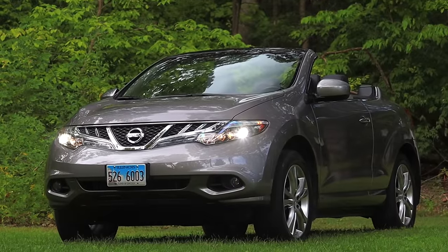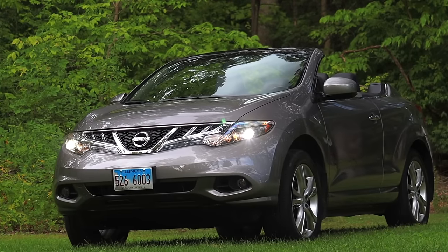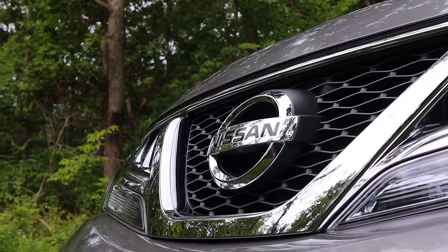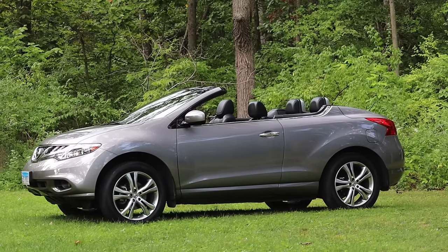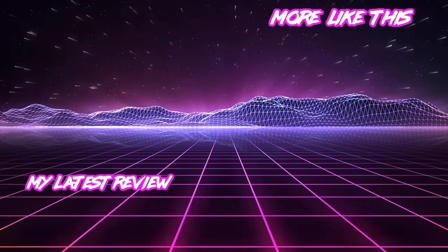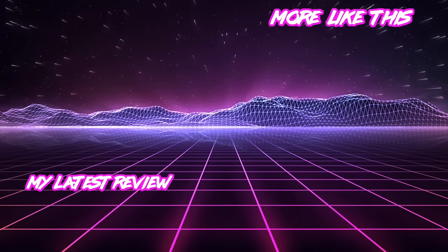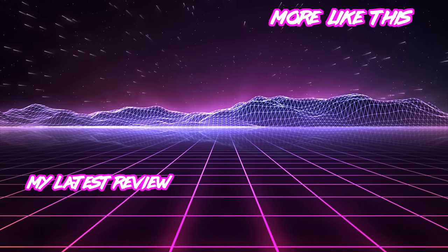I hope you guys enjoyed the video. Huge thank you to Beth and Denver for setting up this review — I was so incredibly excited to drive the Cross Cabriolet and finally knock this off my bucket list. It's just such a strange automobile that I couldn't resist. Don't forget to rate the video, comment, and subscribe if you really liked it. Take care, guys — I'll see you next time.